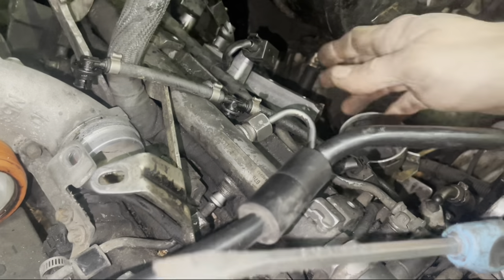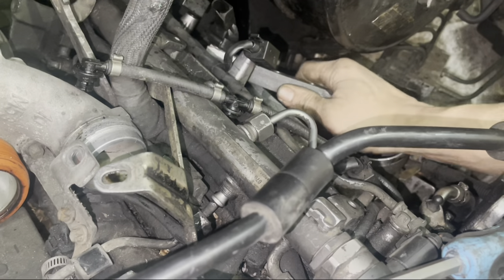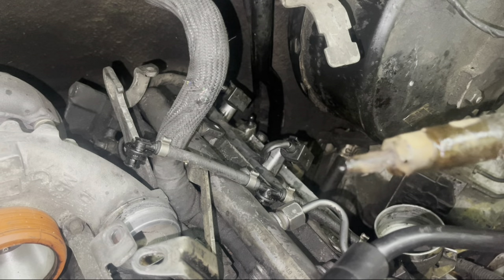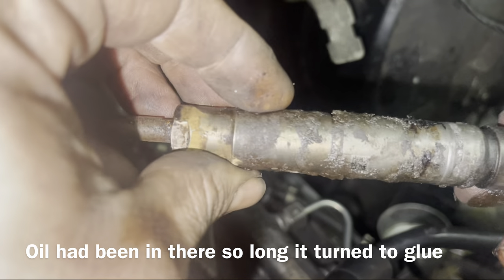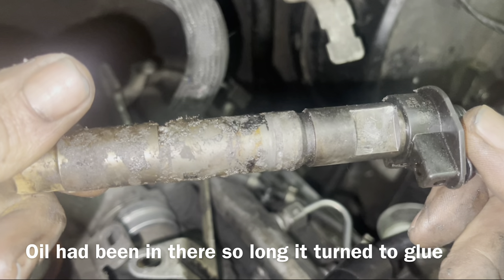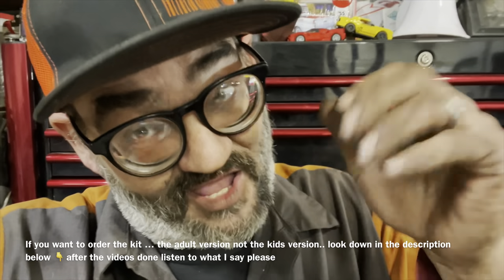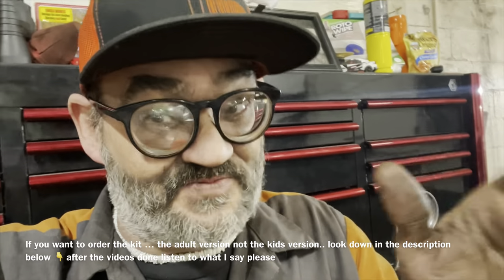Hell yeah! Look at that - after four days it's out! Look at how much oil was caked into that center hole there. Wow - I didn't even destroy it. I did crack the plastic a little bit on there. These injectors are about five hundred dollars each. If you want one of these kits - the adult version, not the child's version I made today - I'm going to have it made by skilled tradesmen.